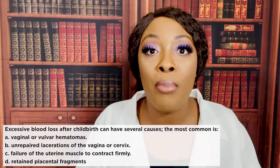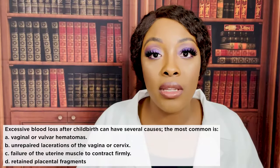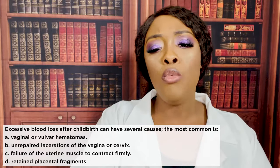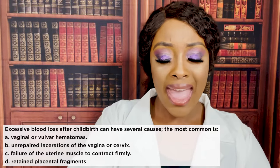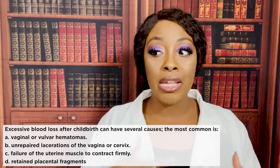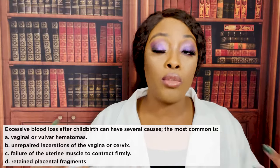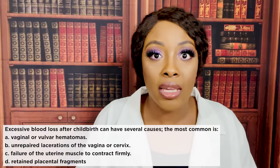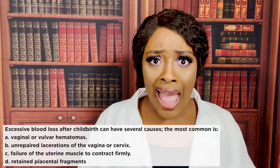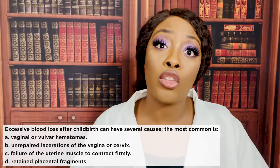You want to massage the fundus to cause muscle contractions and decrease bleeding. Also important: a full bladder can cause postpartum hemorrhage. If the mom's bladder is full, the uterus will not contract properly — it will be boggy, causing bleeding. So massage the fundus, but also check the bladder, because it could be something as simple as a full bladder preventing the uterus from contracting as it should.